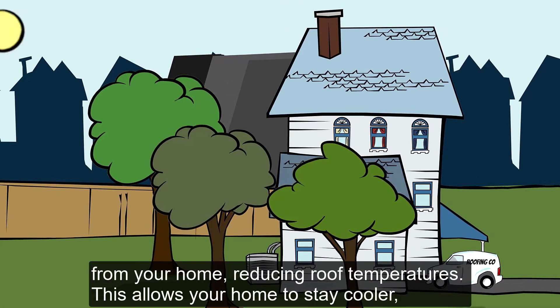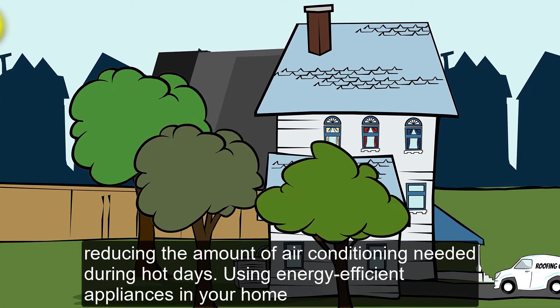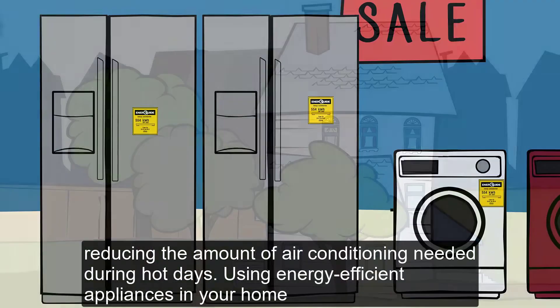Installing a reflective or light-colored roof on your home will reflect sunlight and heat away from your home, reducing roof temperatures. This allows your home to stay cooler, reducing the amount of air conditioning needed during hot days.